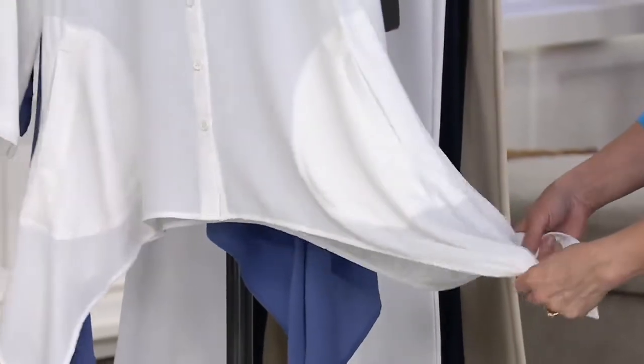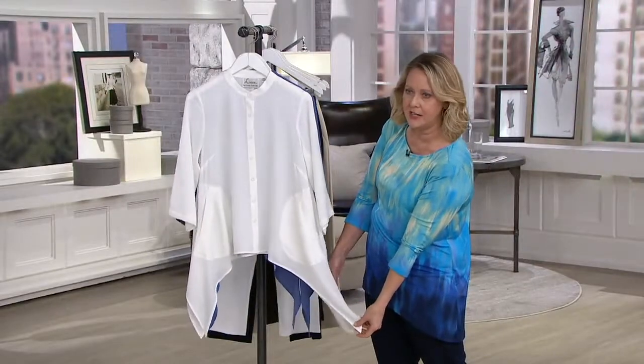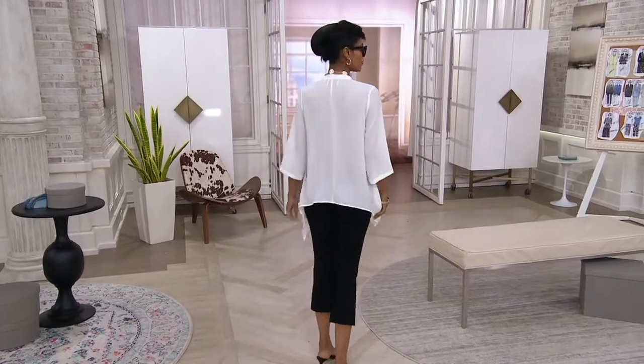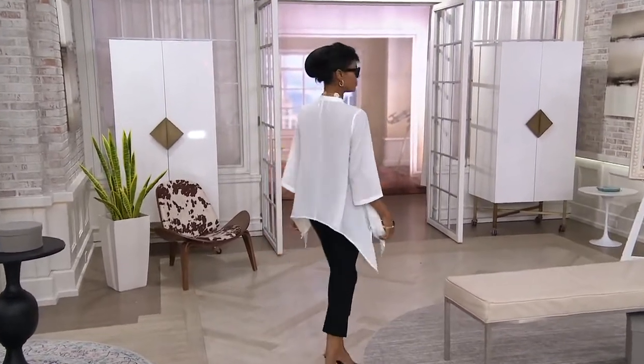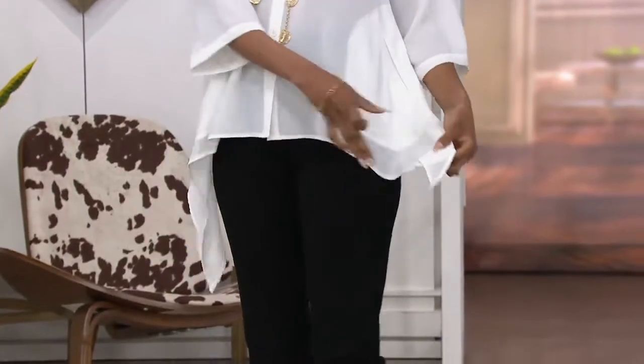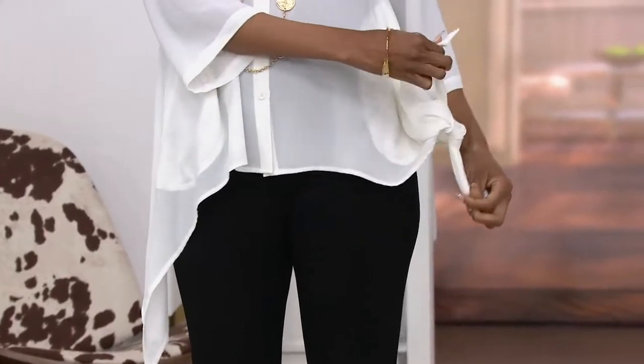I was just wondering — would you ever tie these two? Obviously it was meant to be worn down and just kind of cascading, but would you ever tie them? Absolutely. Katya did that the other day. She tied it at the side, and I was like, you go, girl. That was adorable. Just another way to wear it.